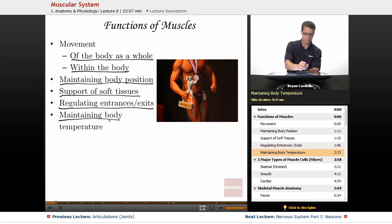Maintaining body temperature — of course, shivering. That is something that's going to help you not freeze to death. Shivering is a bunch of really quick contractions and relaxations that you don't have conscious control over, but it's important because it will actually raise your body temperature a bit by having all of that muscular movement.